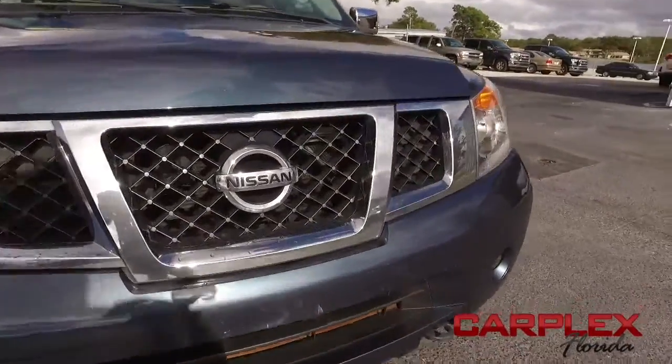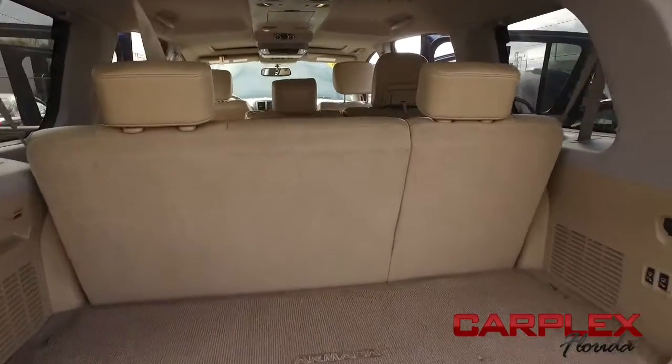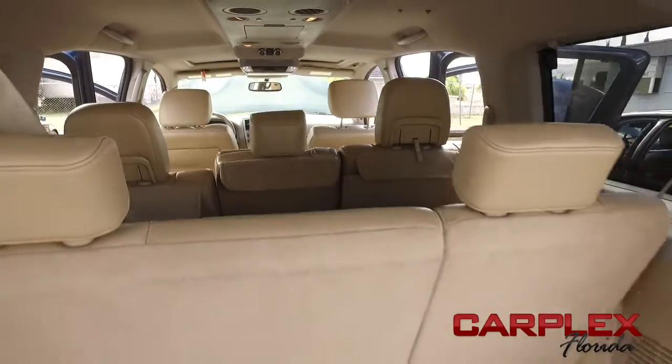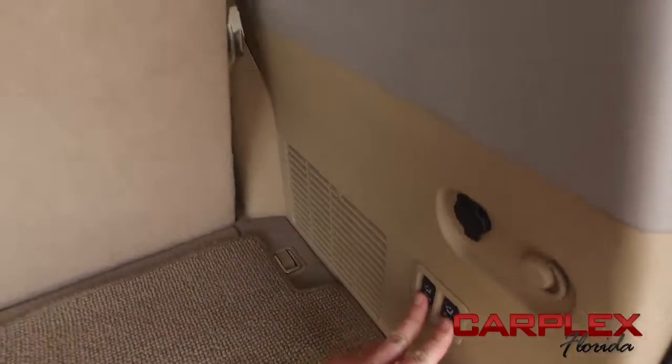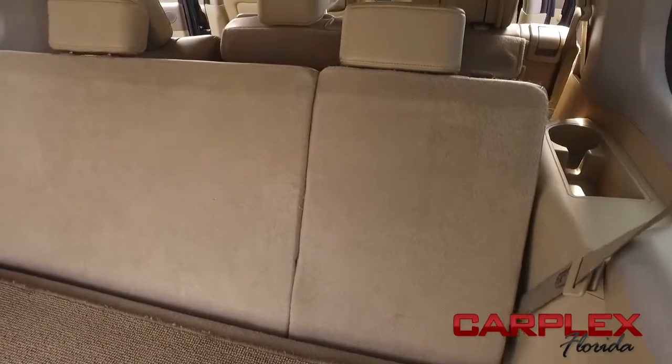Do not wait, do not hesitate, do not procrastinate — this beautiful Armada will not last long. Let's go inside your beautiful Armada. The second and third row seats fold down to give you incredible cargo space. You've got these automatic folding rear seats — that is luxury, next-level Carplex style.